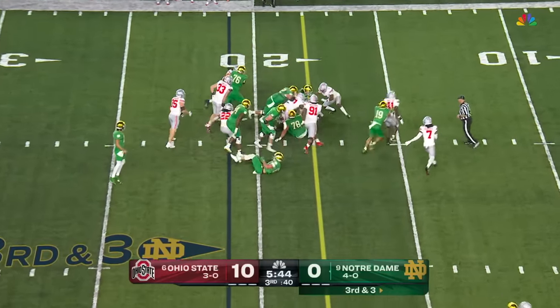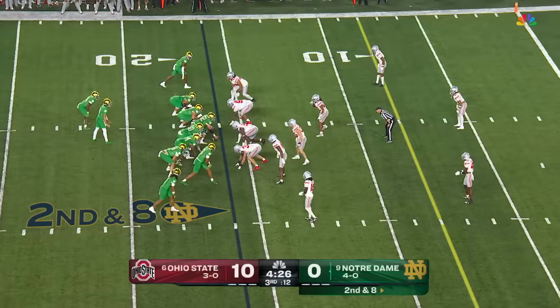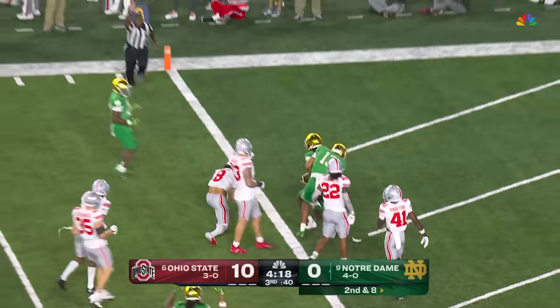Payne puts the nose down, and it looks like he's got it. Hartman over the middle — it's caught, first down and more. And Merriweather is down to the one.